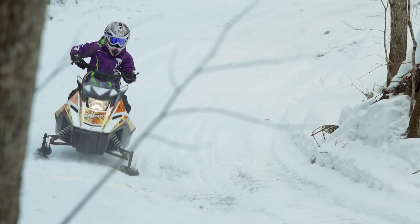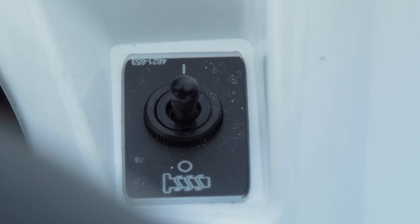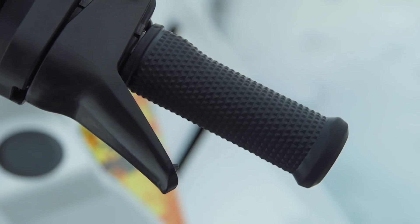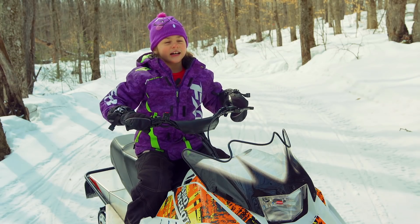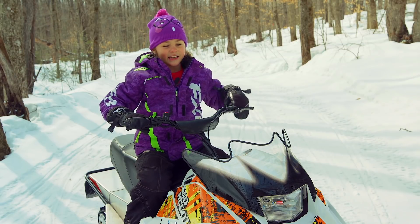The Snow Scoot delivers its capability through hydraulic shocks all the way around. 'When I'm riding through the bumps it's really smooth.' One of the biggest areas of complaint for little folks is cold digits — when their hands get cold, they're not having fun. The Snow Scoot comes with one serious set of hot grips.